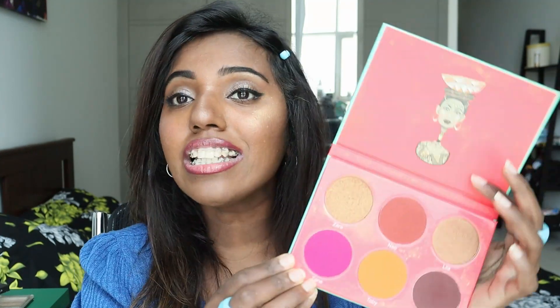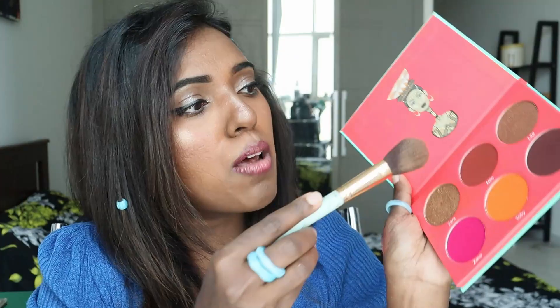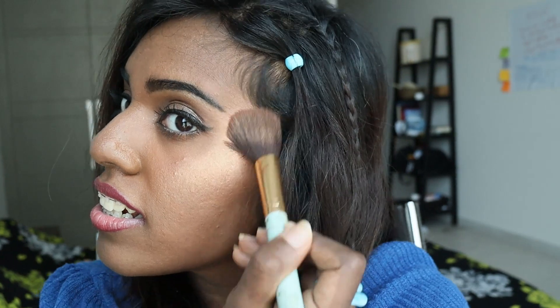Next it's a highlighter from the Saharan Blush palette by Juvia's Place. You can see these two bronze shades — it's like a highlighter shade and I love using it. I'm taking a little bit of this — it's a very light highlighter.